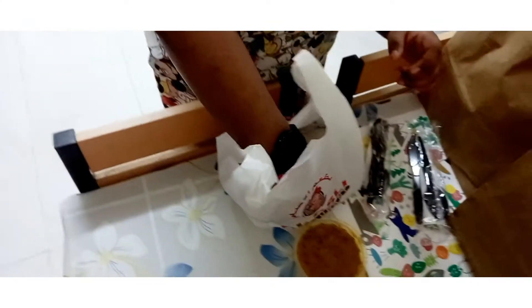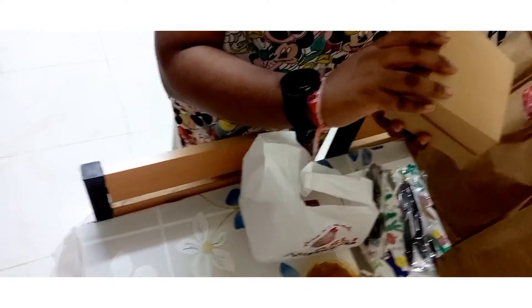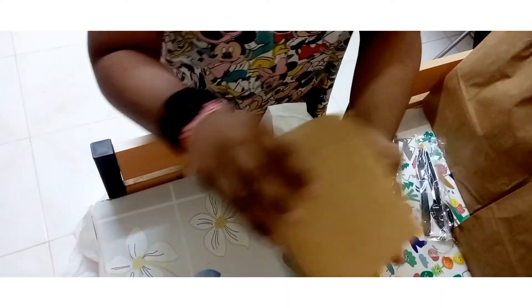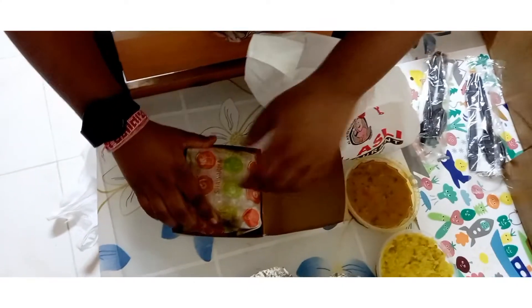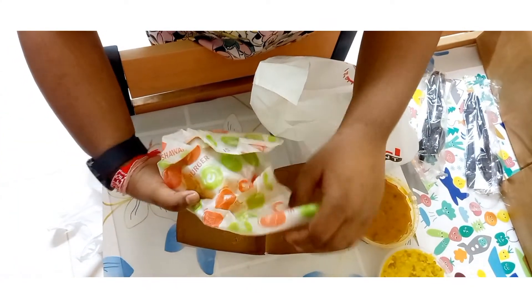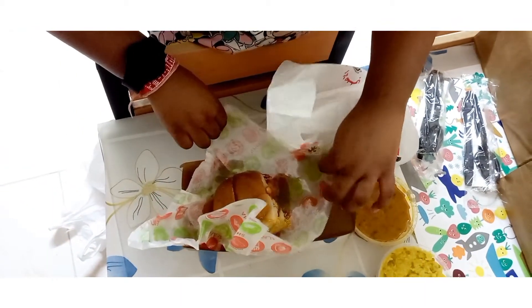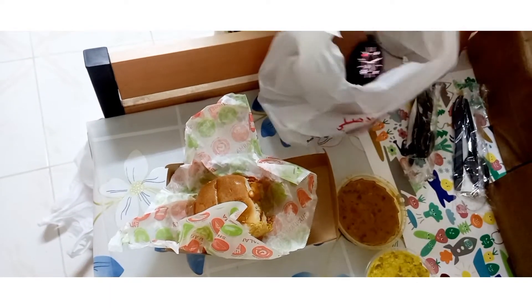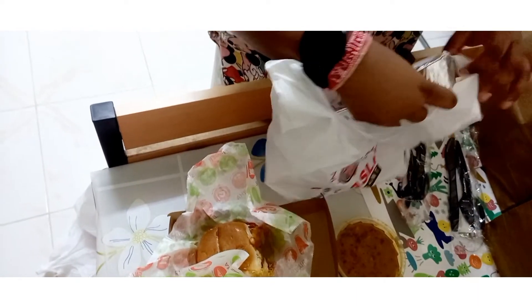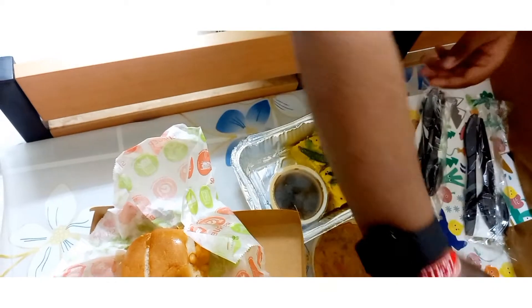Oh — empty bag again. I guess this is Thabeli. Yes, this is Thabeli. And wonder what's in this bag — we have Chokla!